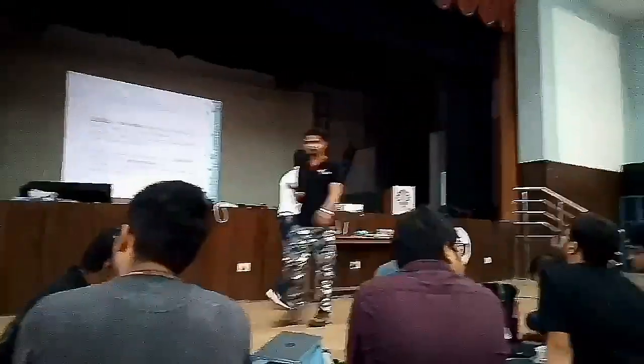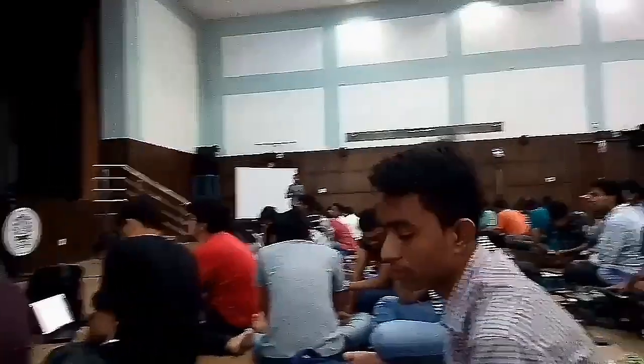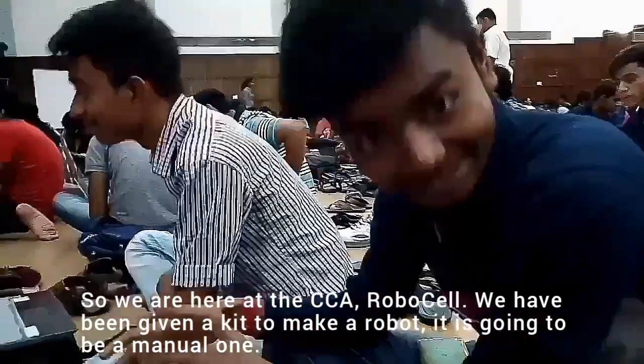Hi guys, this is Debulena and welcome to my channel. Right now we are at the CCA RoboCell. There were my teammates Animesh, Trudeep, and Kriti video bombing the entire time. Say hi guys. We are here at the CCA RoboCell and we are given a unit.